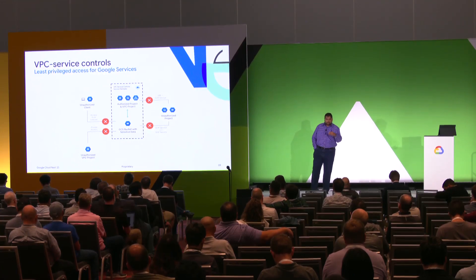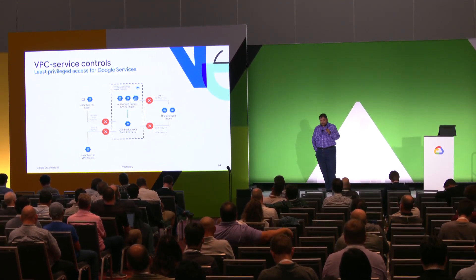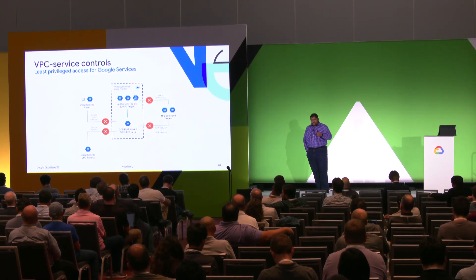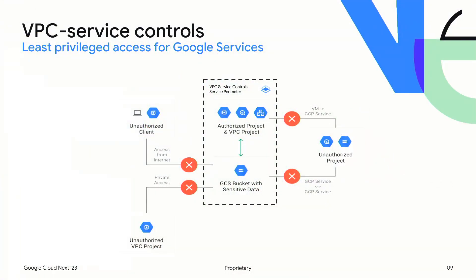To support legitimate access, we built into VPC-SC what we call directional rules that allow you to explicitly permit the flow of APIs for a particular service in either direction — from outside the perimeter to inside, or from inside to outside. These rules are very powerful and allow you to ensure granular least-privileged access to your services. Please keep in mind: you don't use VPC-SC and then say you don't need your firewalls anymore. This works in conjunction — it focuses on a particular threat vector and does its job very well.